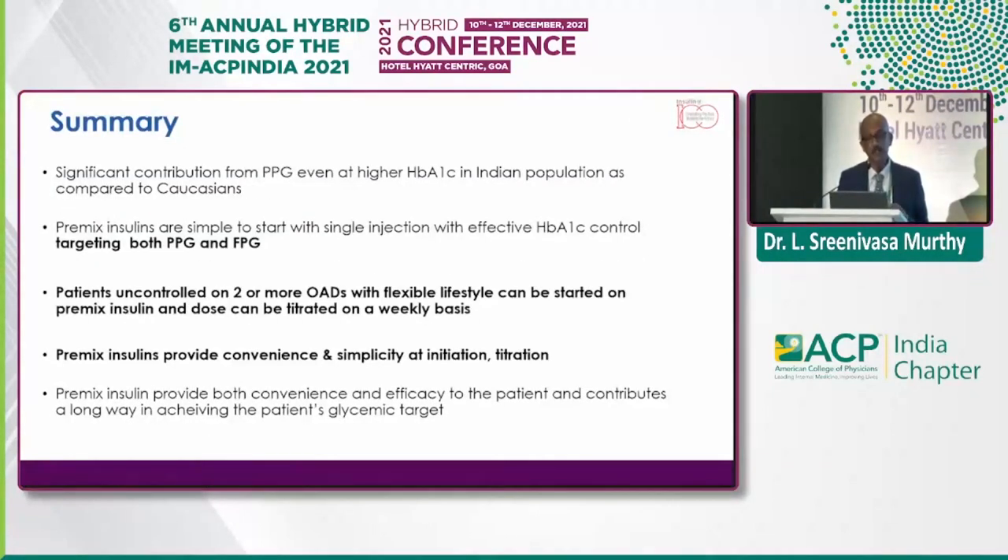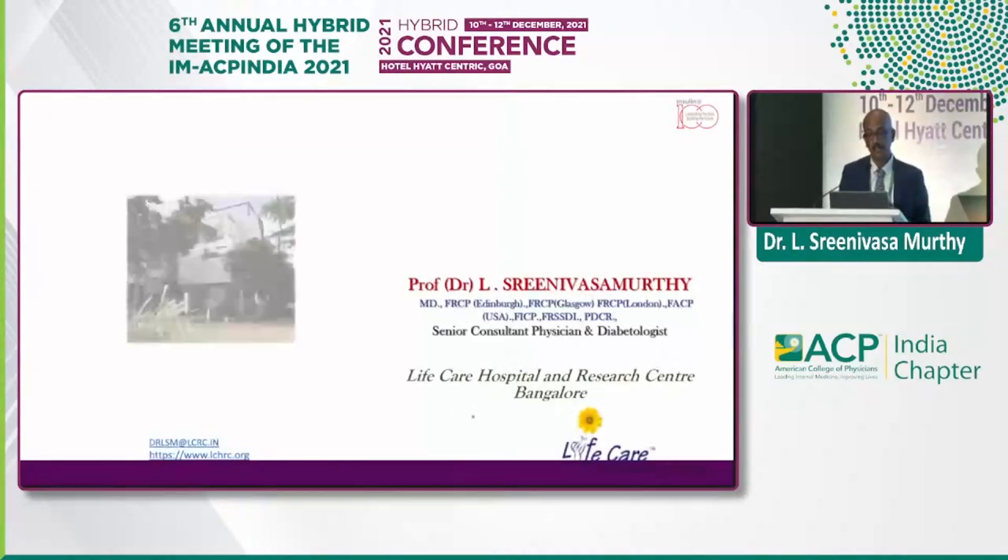To summarize: there is significant contribution from PPG even at higher A1C in Indian population compared to Caucasians. Premix insulins are simple to start as a single injection with effective A1C control covering both FBS and PPBS. Patients uncontrolled on two or more OADs with a flexible lifestyle can be started on premix insulins, which can be titrated on a weekly basis — we need to teach patients to self-titrate. SMBG is one of the easiest tools. Premix insulins provide convenience and simplicity for both initiation and intensification, with almost equal hypoglycemic episodes versus glargine.